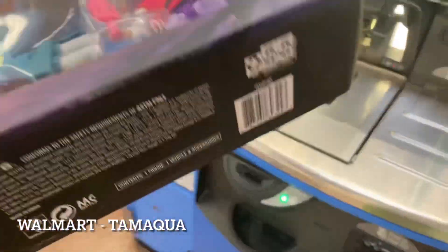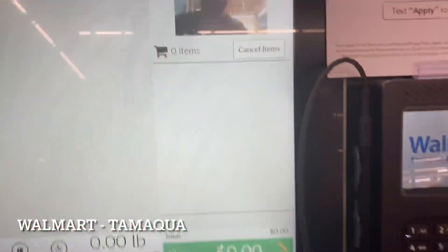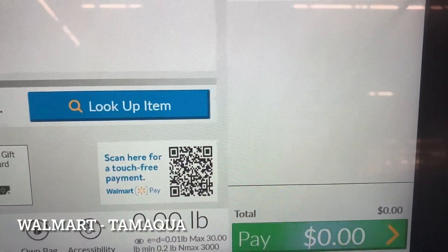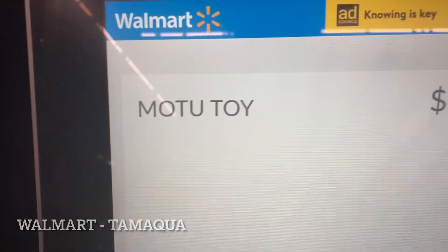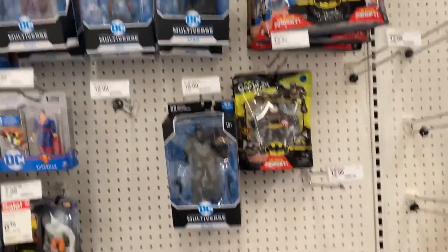Just for confirmation, let's double check it - ten bucks, not too bad. Big toy hunt tomorrow on Saturday, so Friday afternoon I'm just doing a quick hunt.